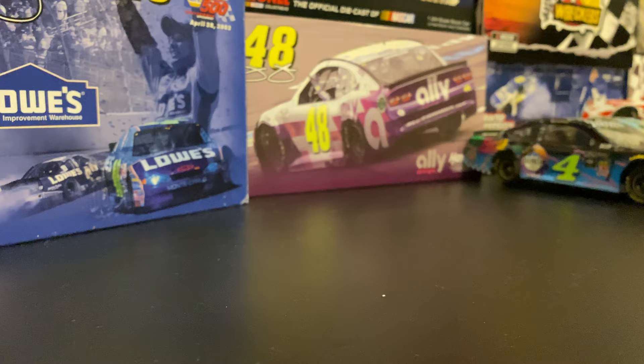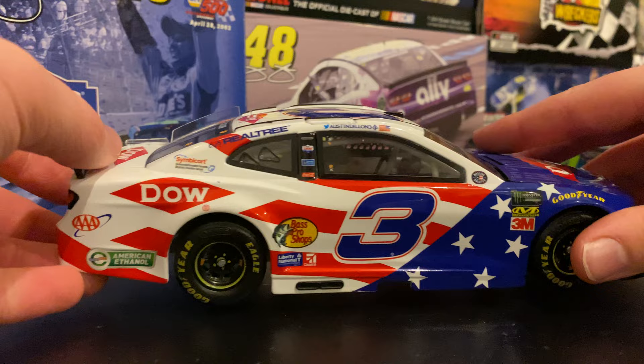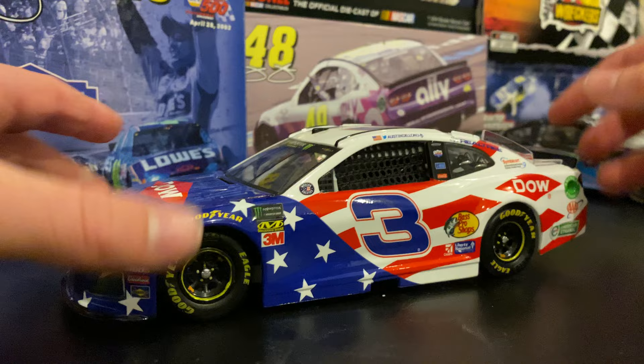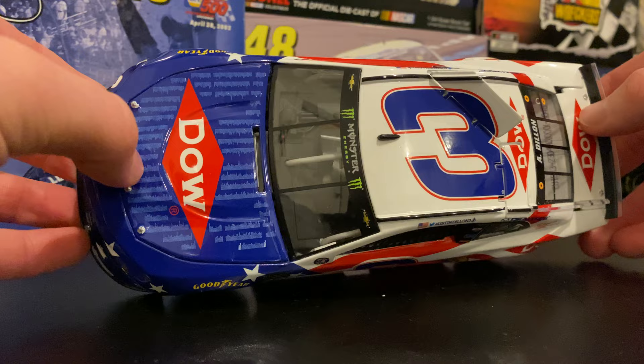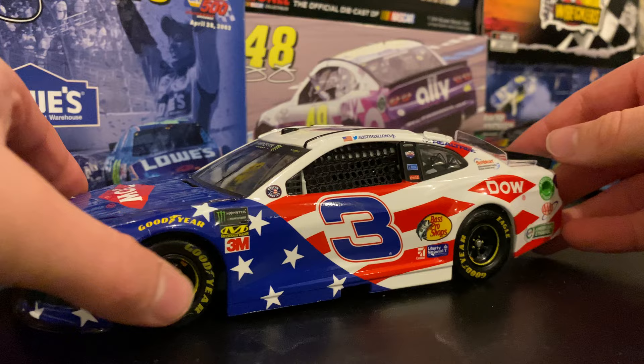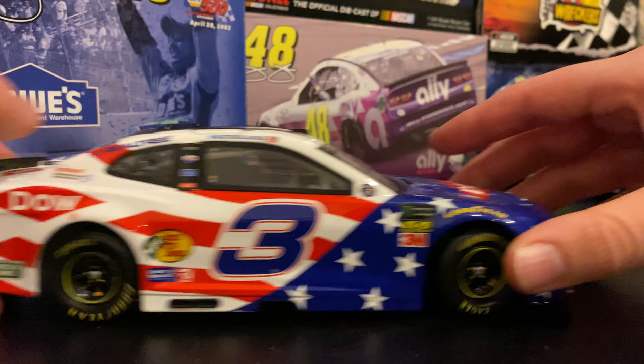Next up — I didn't include any Darlington or Coke 600 paint schemes because those always have to be throwback or patriotic. This one looks like it's from the Coke 600 but it actually ran at Michigan in 2019. Technically this is not the first time this scheme ran — it ran with Dale Earnhardt Senior with the same base paint scheme. The sponsors are different, but the overall base is the same. Technically it ran once at Michigan in 2019.